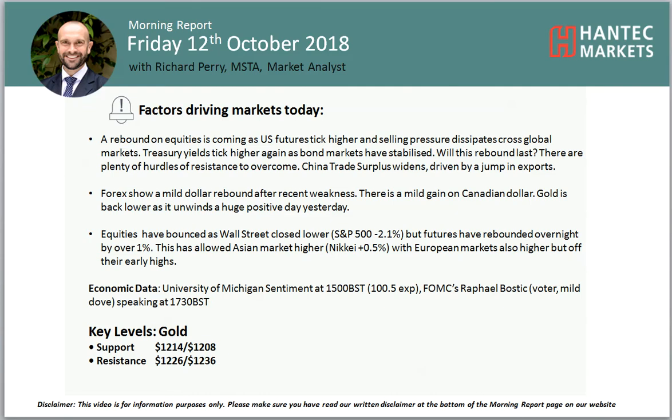Hi, and welcome back to my final Morning Report chart analysis video with me, Richard, at Hantec Markets, on Friday, 12th of October.